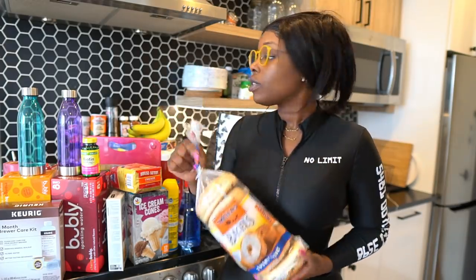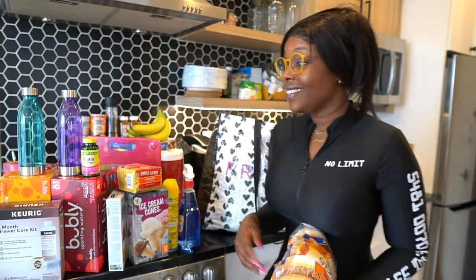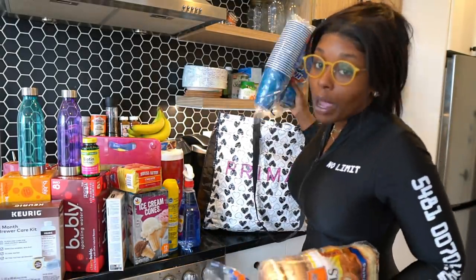We did get some bagels — my boyfriend wanted some everything bagels. We'll have to grab some cream cheese. We don't really eat stuff like this normally; this is honestly an exciting moment for my boyfriend because he could eat all the junk food and I hold him back with my healthy lifestyle.